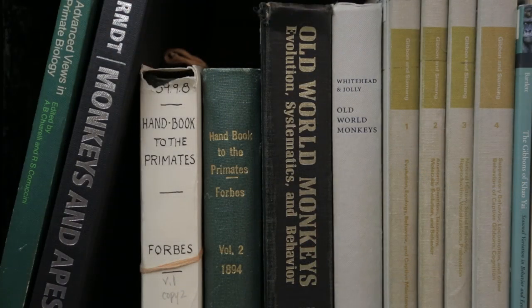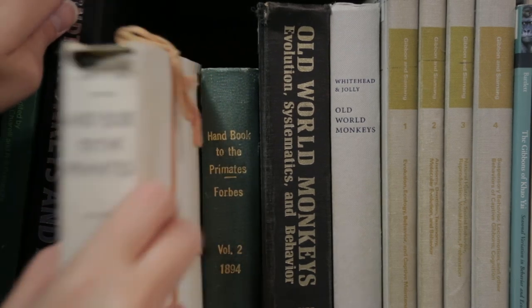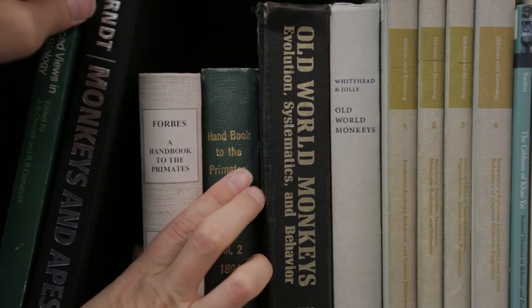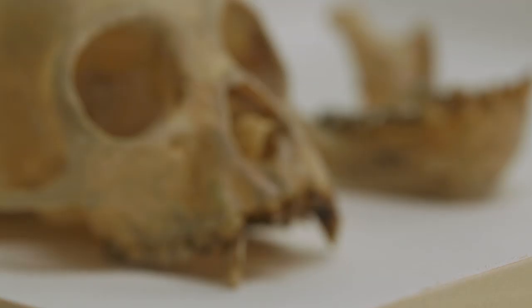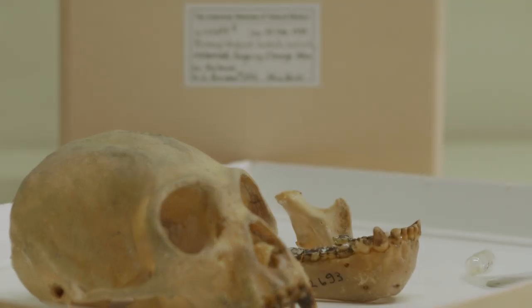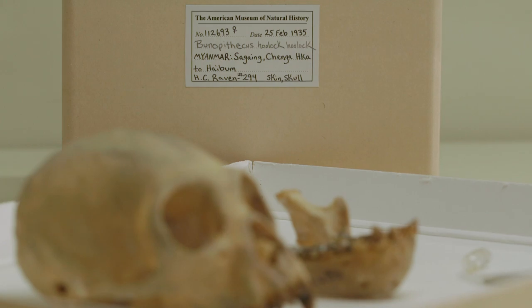Museum collections are frequently compared to libraries, but that's inaccurate — because if you lose a book in a library you just go and buy another book. But if you lose this skull of this particular animal, it can't be replaced, because it was collected at a particular time and a particular place, and the value of the specimen consists partially in where and when it was collected, and we can't go back in time.